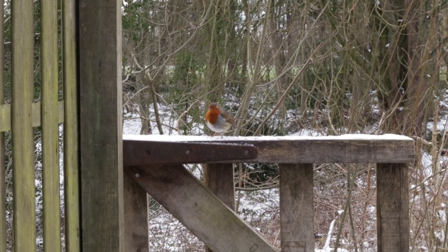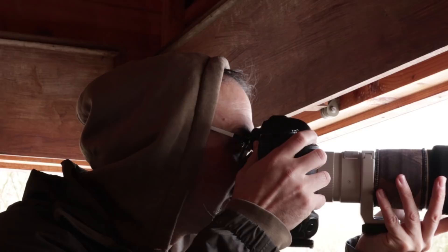Do bear in mind that you're quite restricted when using a hide — you can't move around too much or change your background or light, which is one of the reasons I don't like to use hides too much. Also please do respect other people using these public hides, whether they're photographers, wildlife watchers, or families enjoying a day out. Be respectful of whatever they're doing.